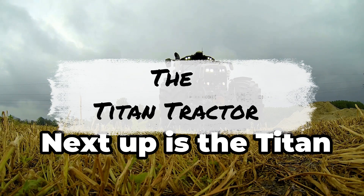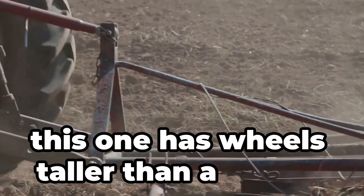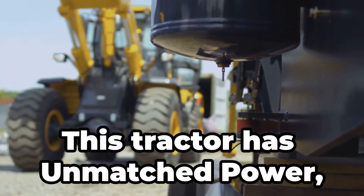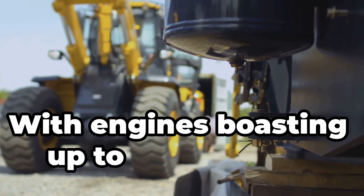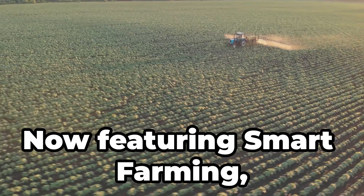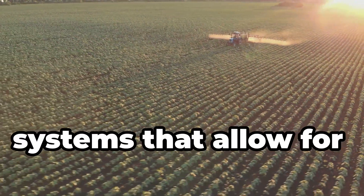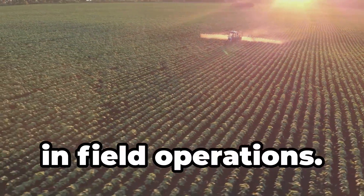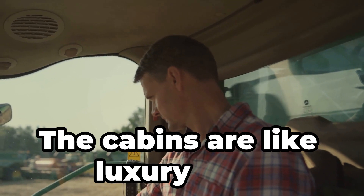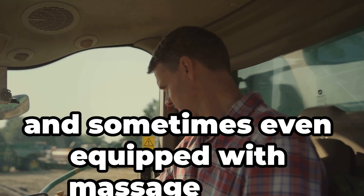Next up is the Titan Tractor. Not your average tractor — this one has wheels taller than a person and engines that could power a small village. With engines boasting up to 600 horsepower, they can pull the heaviest equipment with ease. Equipped with precision GPS guidance systems that allow for sub-inch accuracy in field operations. The cabins are like luxury cars: air-conditioned, soundproofed and sometimes even equipped with massage seats.